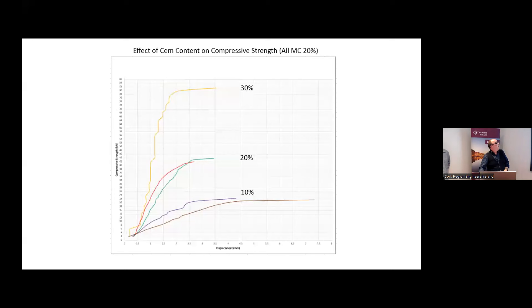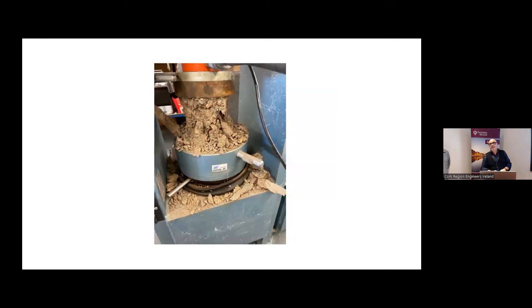Another test involved increasing the cement content while holding moisture constant at 20%. You can see the massive step-up in strength when you increase cement content. However, the drawback is that at higher cement content, the failure mode changes — from a slow yielding expansion failure to an explosive failure. So there are trade-offs to consider when selecting cement content.